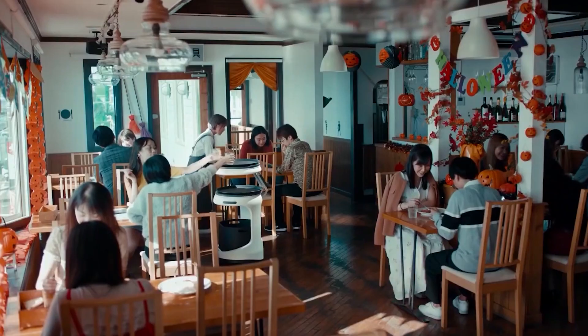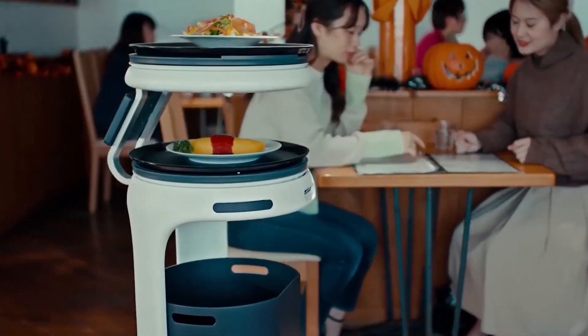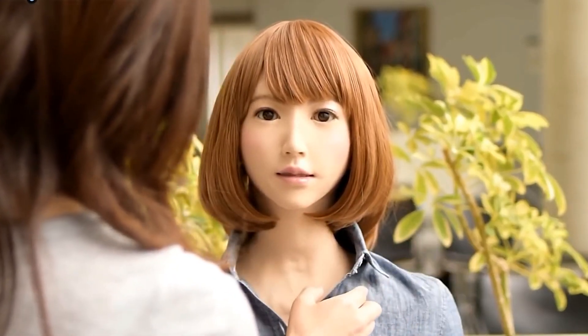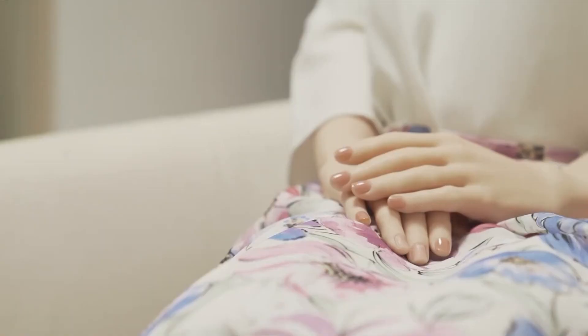In today's video, we are going to talk about another such creation of science: the humanoid robots. You must be wondering what kind of robot this is, having humans in its name. So without wasting much time, let's get started.